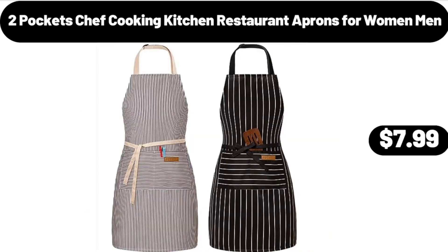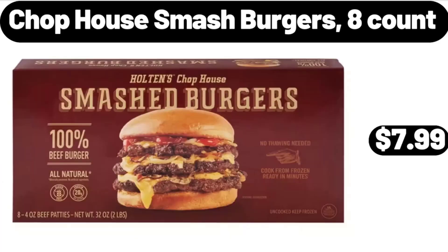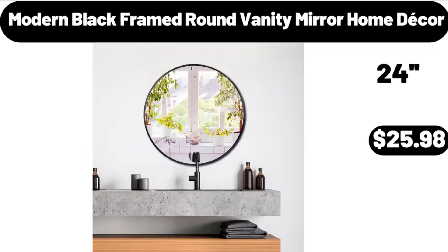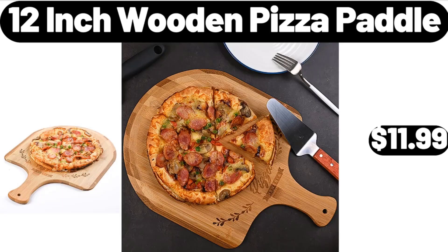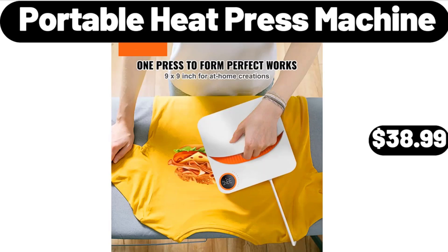Two-pocket chef cooking kitchen restaurant aprons for women and men $7.99, porcelain tea set of six $24.99. Chop house smash burgers, eight count, $7.99, world globe with stand $14.99. Modern black framed round vanity mirror home decor $25.98, 12-inch wooden pizza paddle $11.99. Cordon blue stuffed chicken entree $3.99, portable heat press machine $38.99.